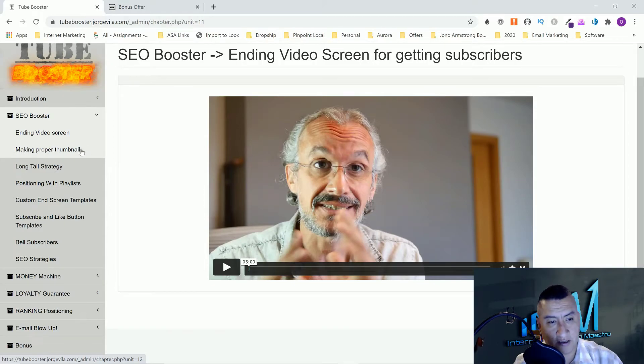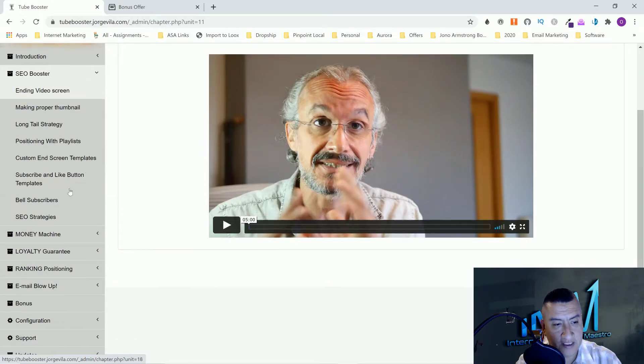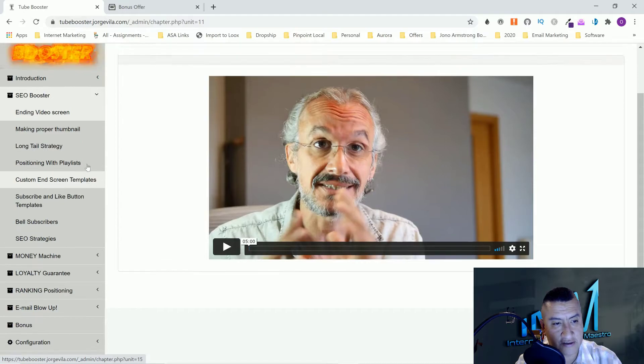Thumbnails will either make or break your video. If you don't have an enticing one, you're not going to get many clicks and people are not going to watch your video. They also cover the long tail keyword strategy, positioning with playlists, custom end screen templates, subscribe and like button templates — they'll show you where to get those from YouTube itself — as well as battle subscribers and a couple of SEO strategies.